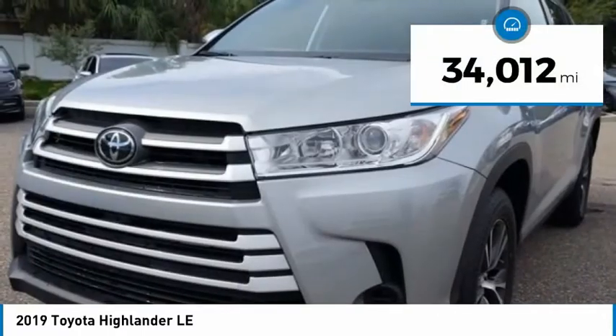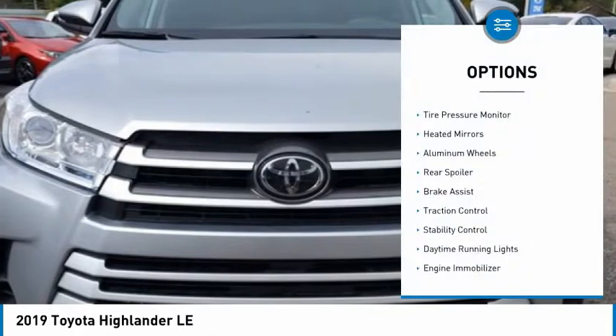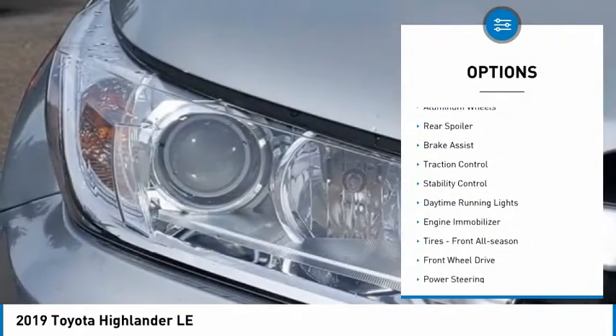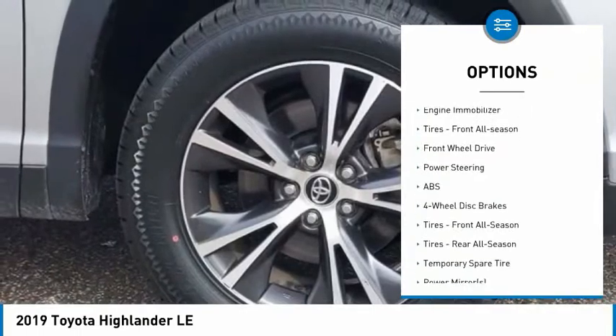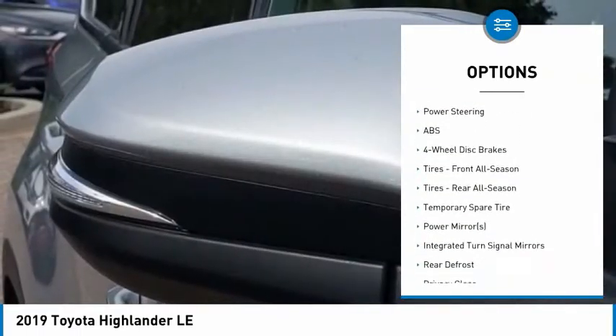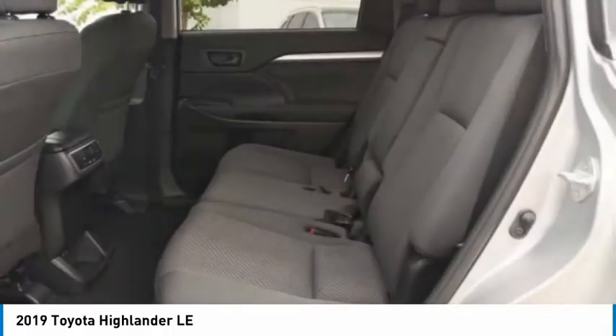This vehicle has less than 35,000 miles. Here are some of this vehicle's great options: tire pressure monitor, heated mirrors, aluminum wheels, rear spoiler, brake assist, traction control, stability control, daytime running lights, engine immobilizer, and front all season tires.